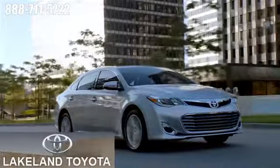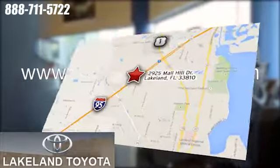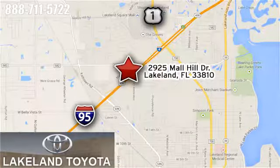We at Lakeland Toyota know you want a reliable used car. Visit us online anytime at lakelandtoyota.com. Stop in and see us at 2925 Mall Hill Drive in Lakeland, Florida.